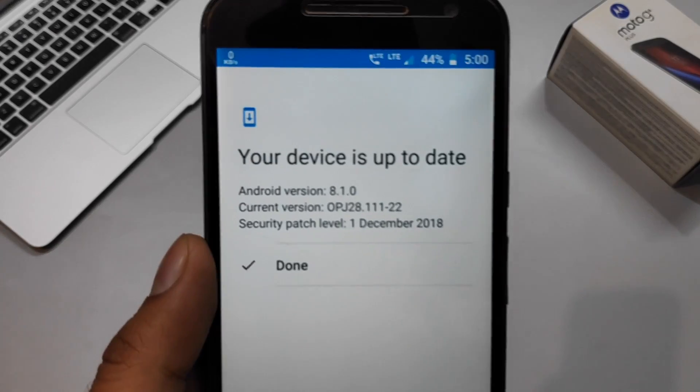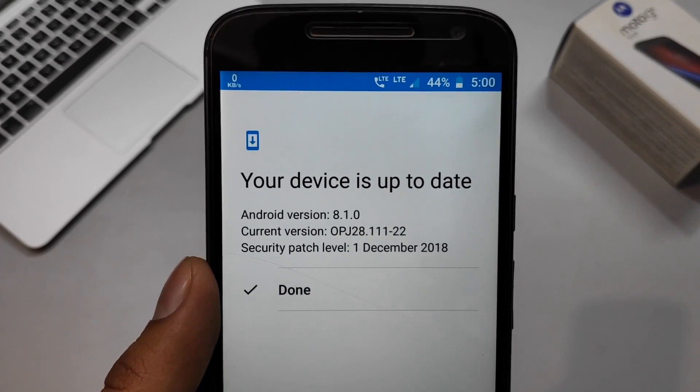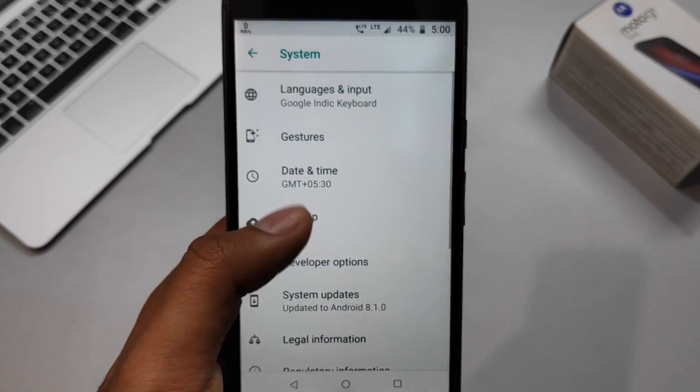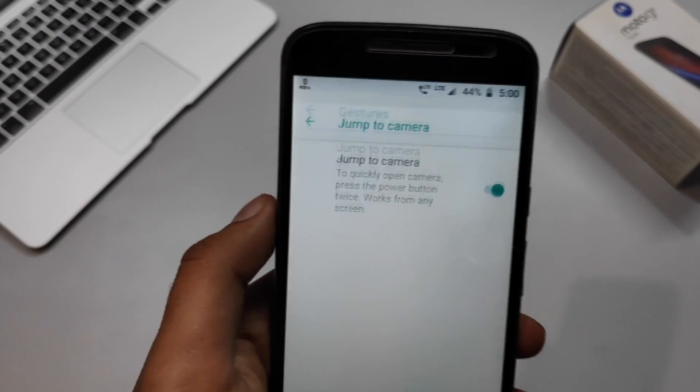It has finally received the update, which is a very good thing. In this video I will cover the new features and improvements that the Oreo update brings to the Moto G4 Plus. Hey guys, this is Vasil here from VStack, and let's get started.